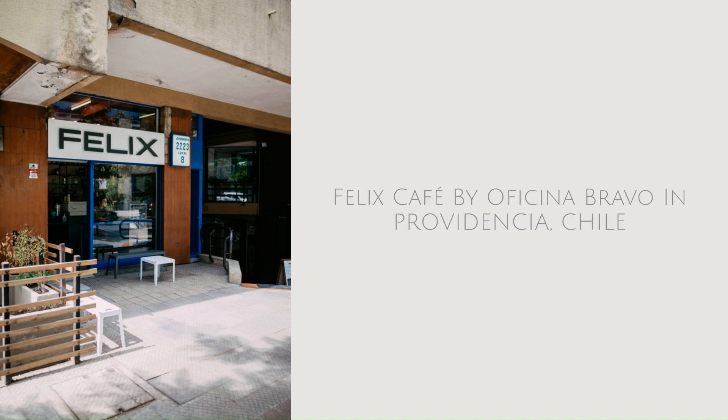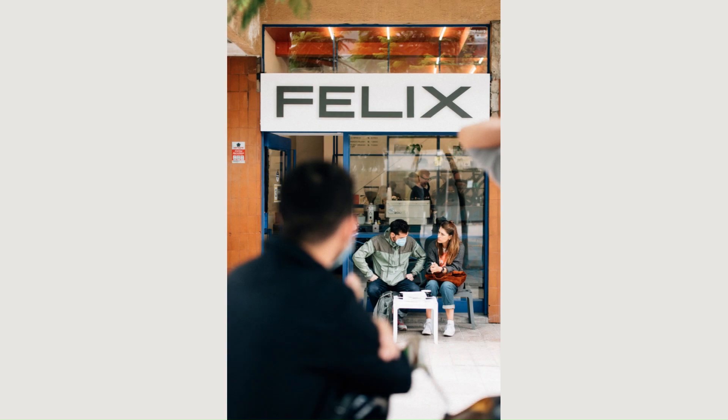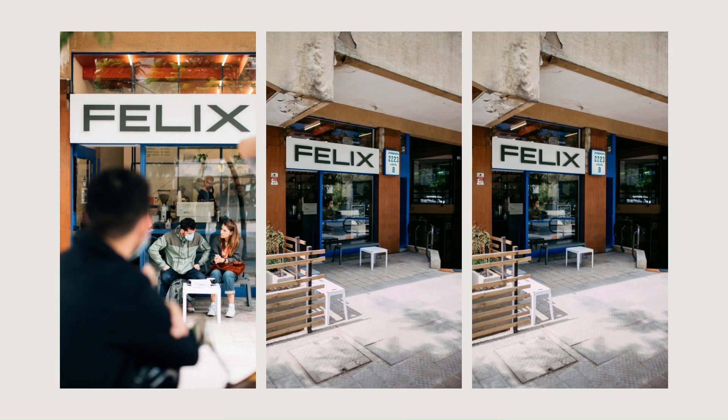Felix Café by Oficina Bravo in Providencia, Chile. Felix is a small specialty coffee shop in Providencia, Santiago.